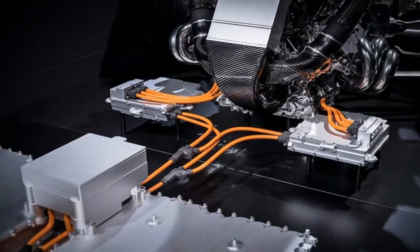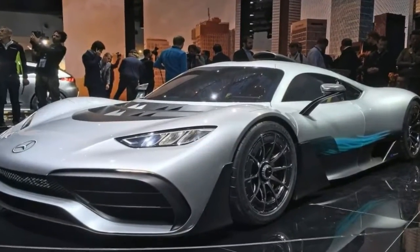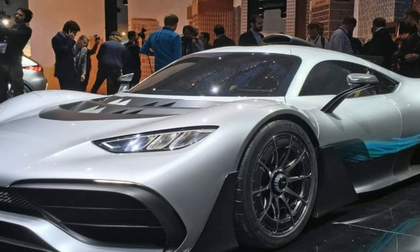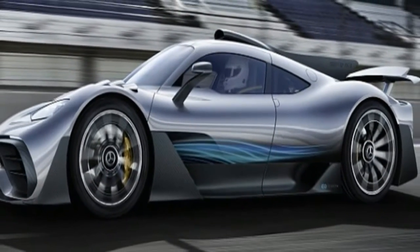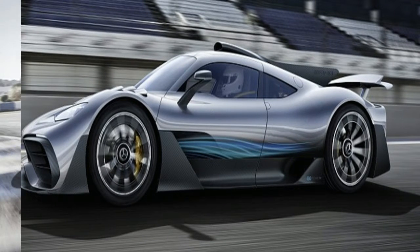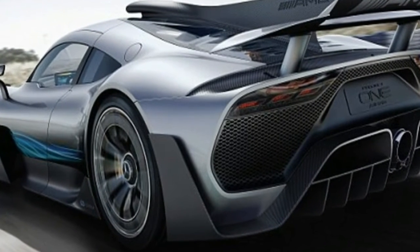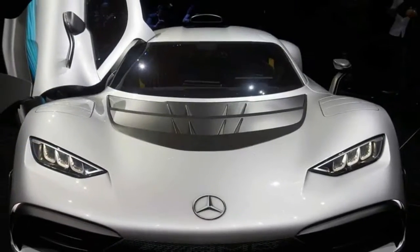the GLE and the GLS. Dimpled black plastic body cladding added along the side sills suggests off-road ability, while the tail features a mildly reshaped bumper and restyled taillights. In our test vehicle, the less attractive combination of the new Canyon Beige paint with 19-inch black wheels, the freshened GLA does at least have more road presence, although the jury is still out on whether it looks like a real crossover.